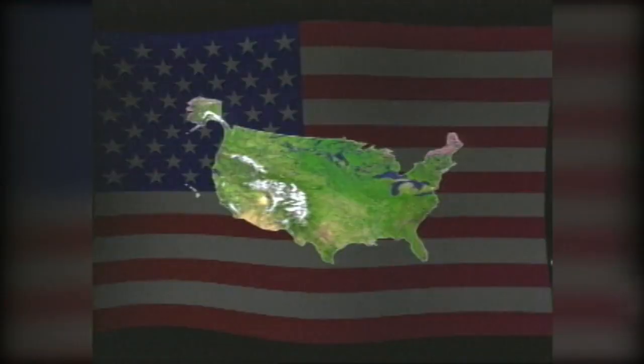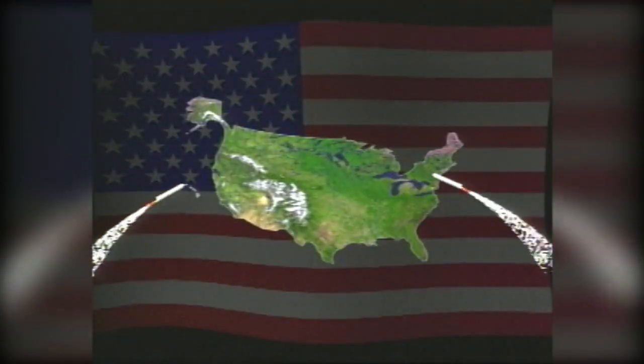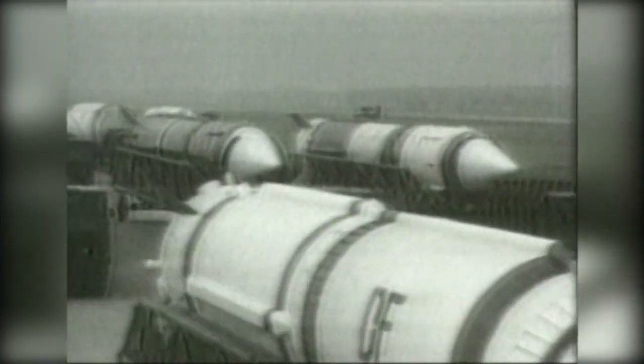In 1983, President Ronald Reagan first introduced the concept of providing a missile defense shield as a way to protect the United States from the threat of nuclear proliferation by the Soviet Union. Reagan challenged the scientific community to develop anti-ballistic missile technologies that would improve national security and reduce our reliance on nuclear weapons as a deterrent.